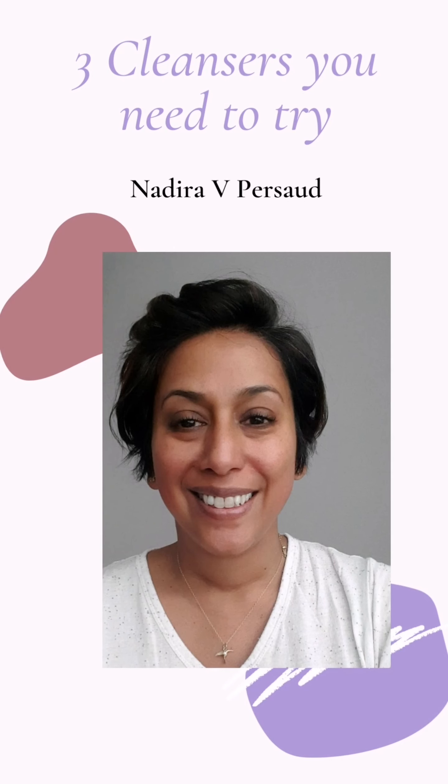Beauties, let's face it, we're always on the lookout for a fab cleanser to add to our skincare toolkit. So here's Wow Beauty contributor, the fabulous Nadira Passard, with a review of three cleansers you just might want to try.